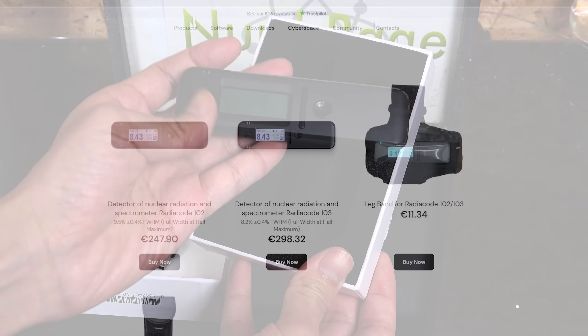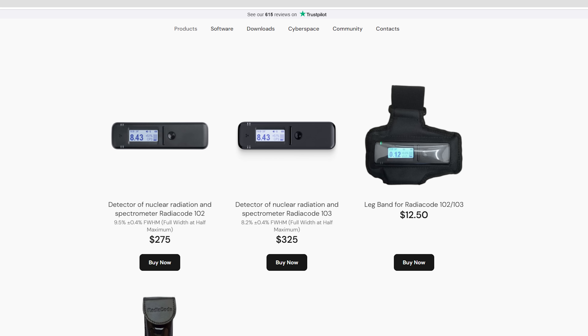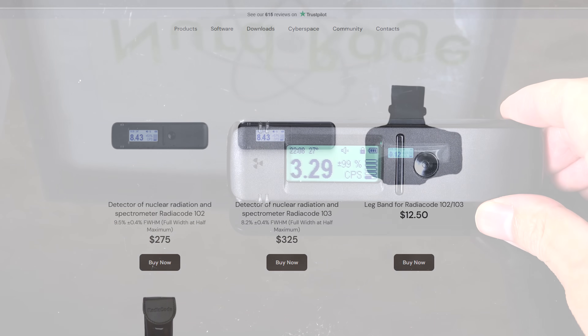You can buy these things right now directly from the company for 300 euros or 325 US dollars, and I think you can get them off Amazon as well.